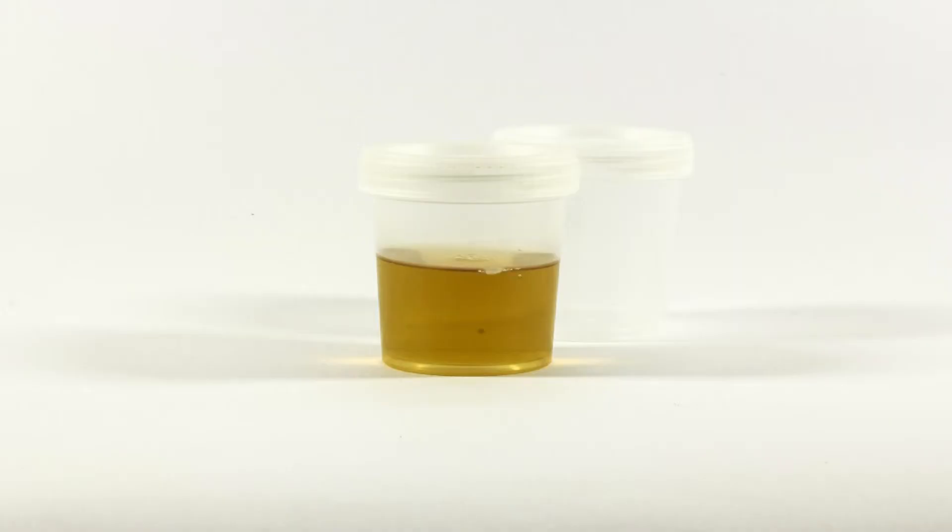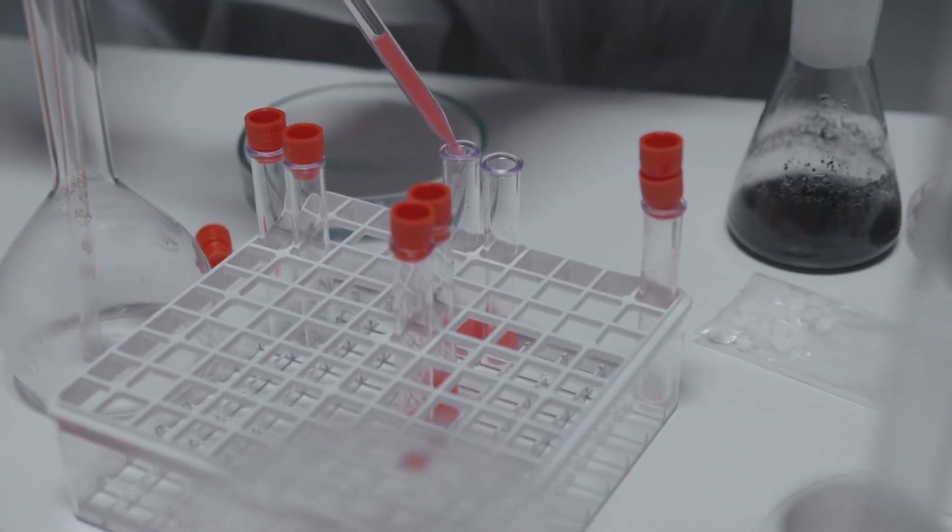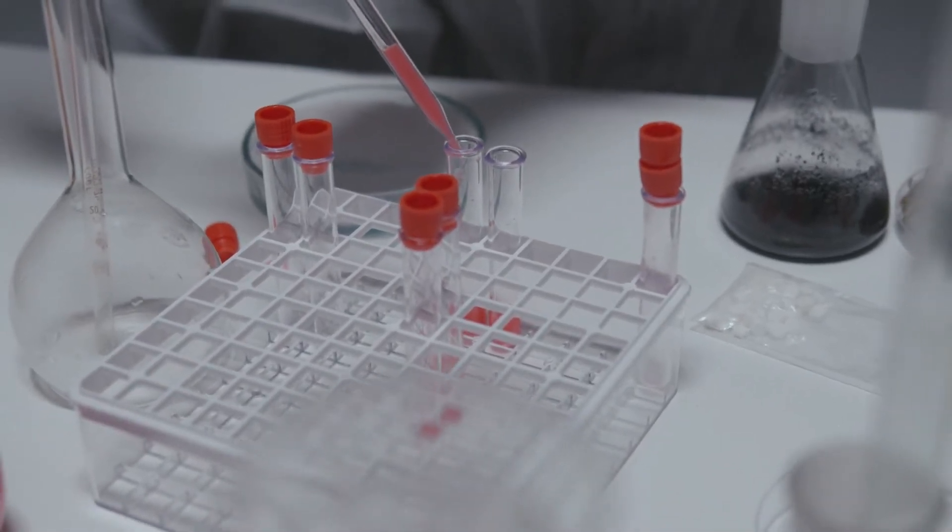The testing is done in two steps. First, you do a quick at-home test. Second, if the test suggests that drugs may be present, you send the sample to a laboratory for additional testing.